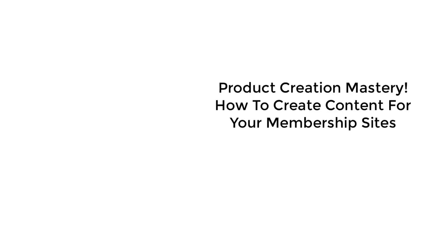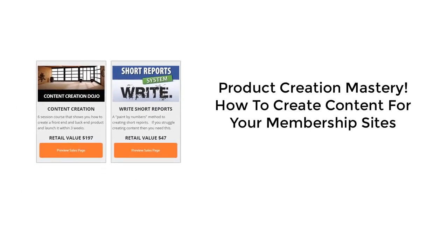Now, some of you might be struggling to create product content. If so, then this is for you. We are giving you access to our Content Creation Dojo and our Short Report System. Learn how to develop professional content that will walk your customers from problem to solution in no time.